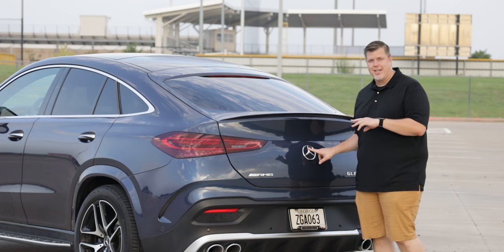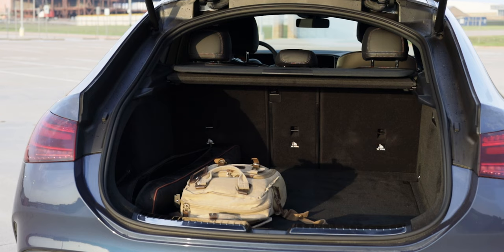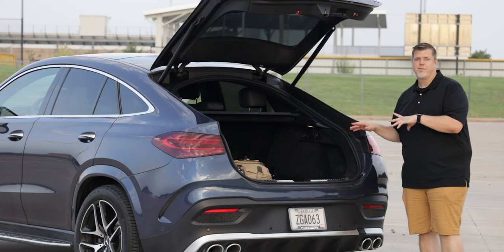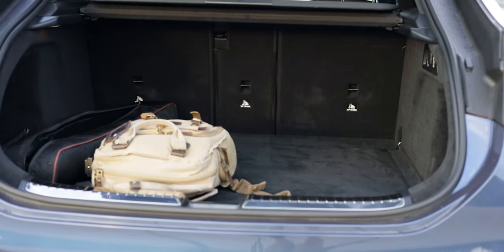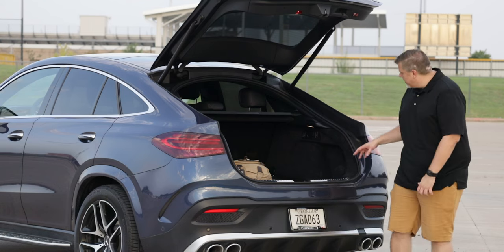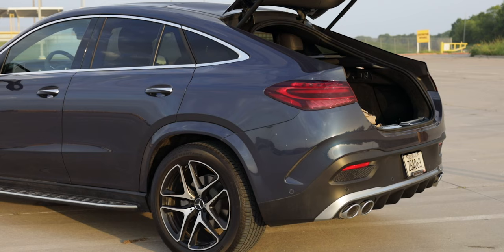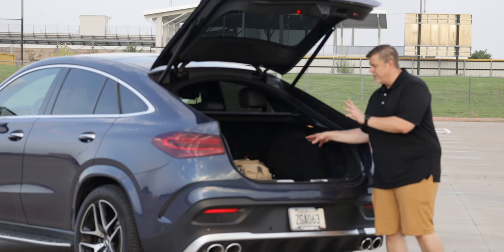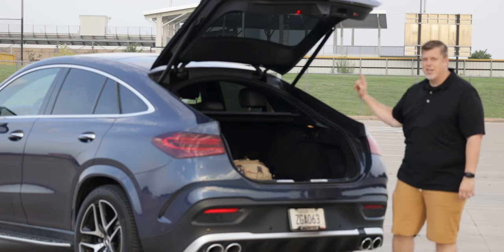Popping the hatch, the coupe does suffer in cargo volume compared to the SUV — that raked roofline cuts into it — but you're looking at 27.5 cubic feet behind the second row. Fold the second row down and you get 63.2 cubic feet, which is plenty. There's also a switch to lower the air suspension so it's easier to load and unload — all really great things from a luxury crossover.